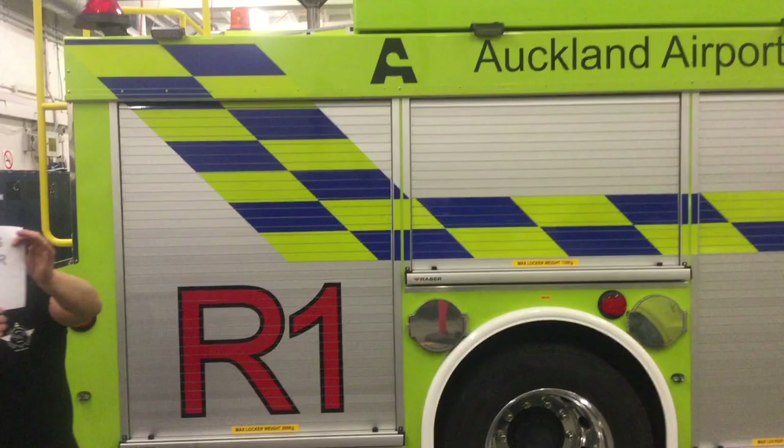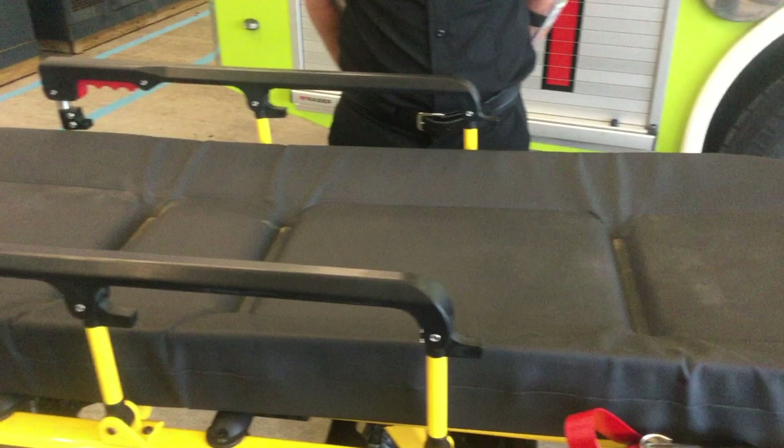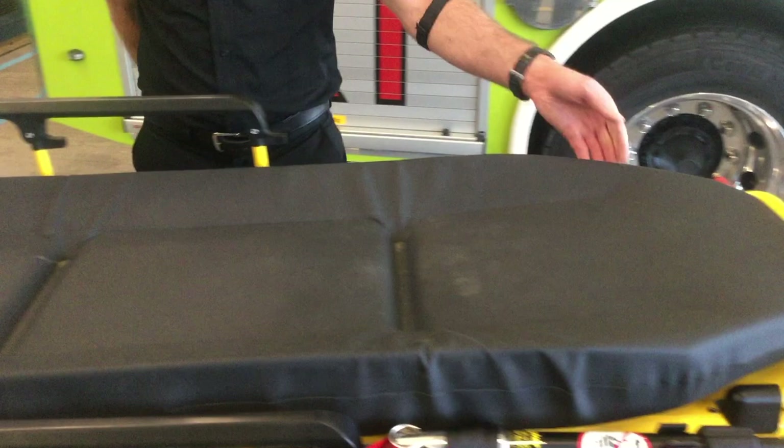The M1 mattress is made of extremely durable material that is antimicrobial. It is also completely sealed and free from stitching — there is no place for fluids or contaminants to penetrate. Underneath, the surface of the litter mattress is designed to minimise the opportunity for sheets to get caught in the latch mechanism.